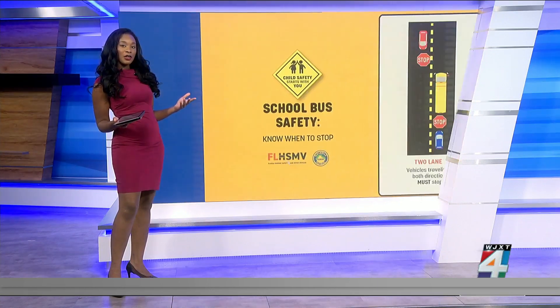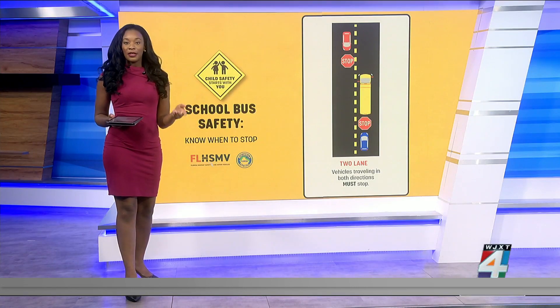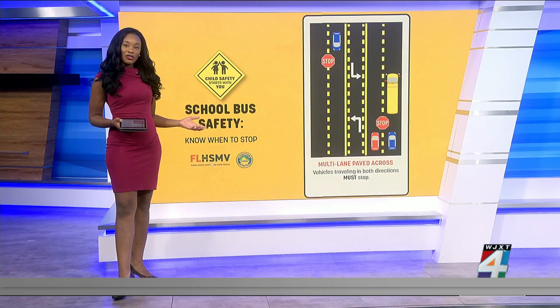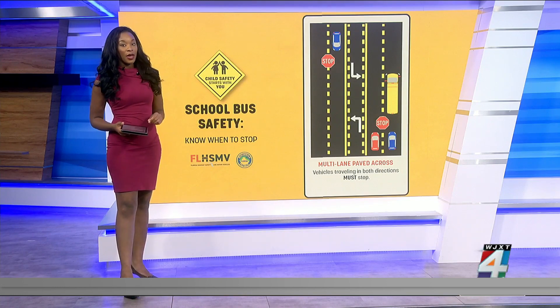They must stay stopped until the road is clear of children and the school bus stop arm is no longer up. The same goes for a multi-lane paved median — that's when the middle lane is a turn lane. All drivers in both directions must stop until the road is clear of children and the stop sign is no longer up.